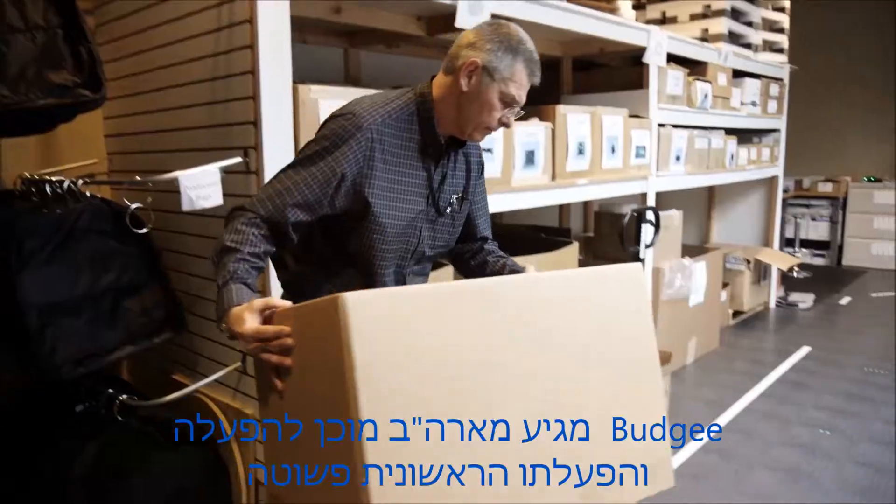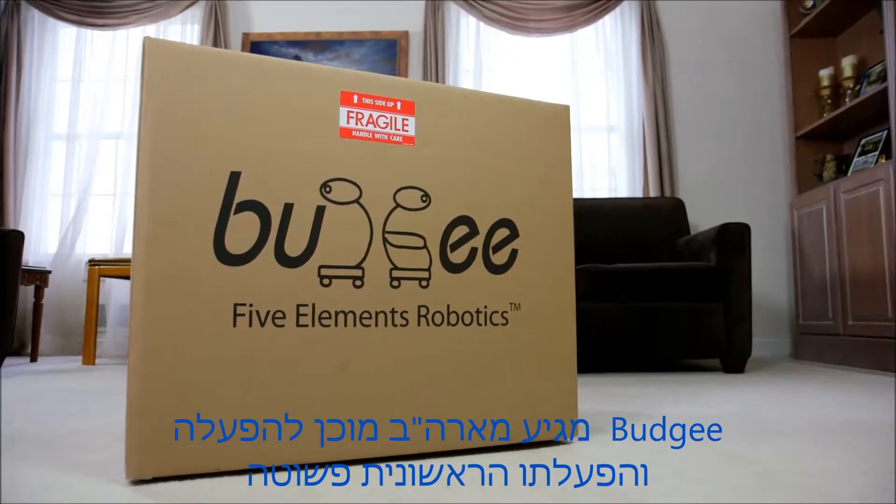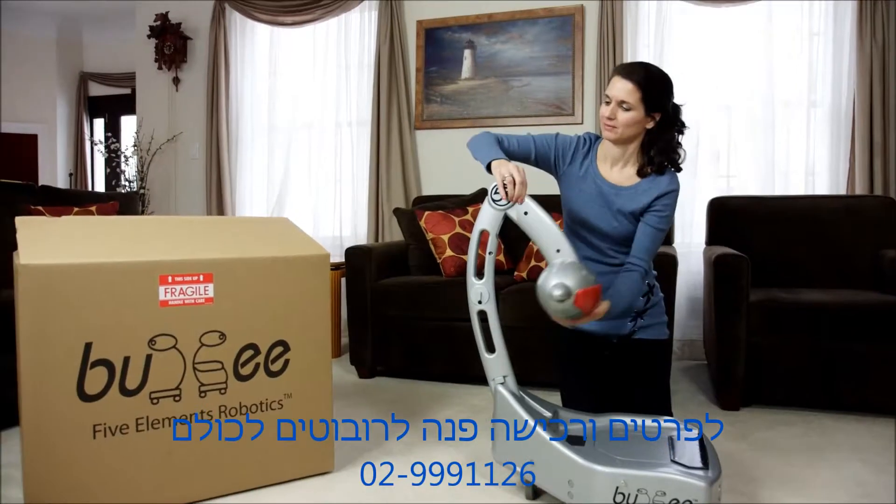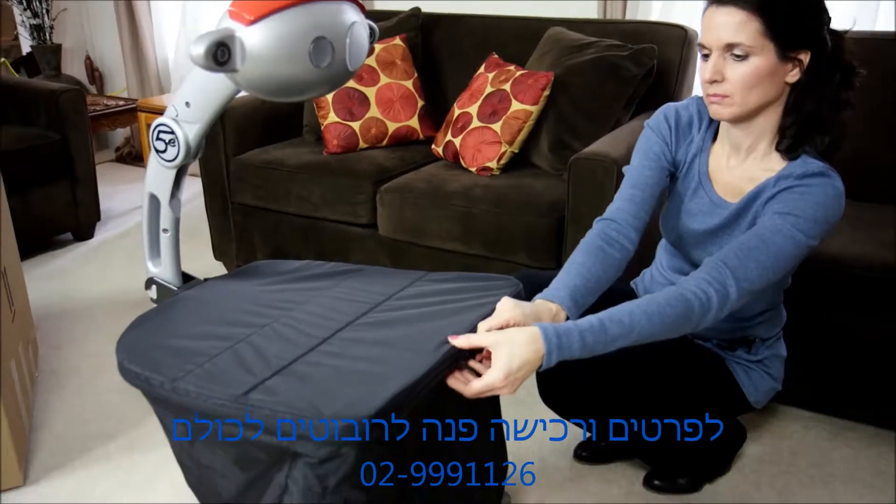Budgie operates in many languages and ships all over the world. Setting him up right out of the box is a snap and takes only a couple of minutes. Fully charge his battery and he'll be ready to help for up to 10 hours.